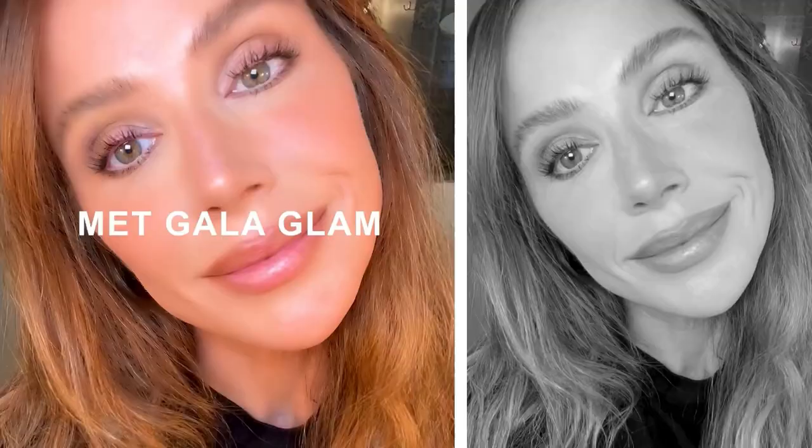Before a big red carpet like the Met, I love to work on looks and techniques to prepare for the big day. Join me on a personal Met Glam trial.